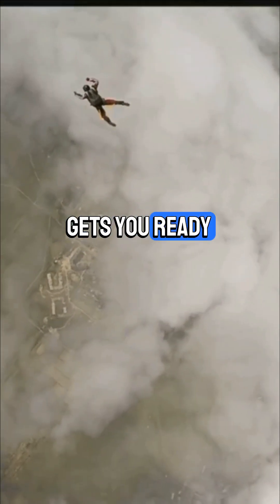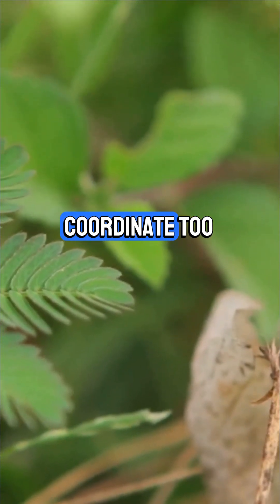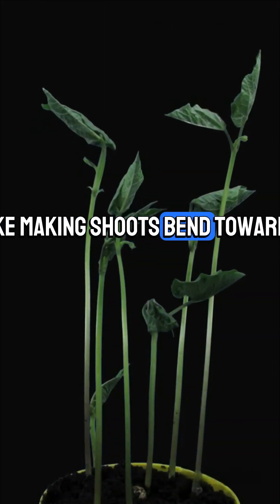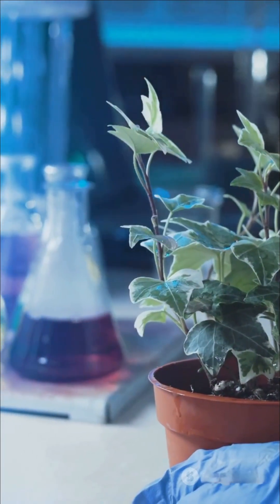Adrenaline gets you ready for action when you're scared or excited. But it's not just humans — plants coordinate too. They use plant hormones called auxin to control growth, like making shoots bend towards light, a process called positive phototropism. No nerves, just clever chemistry.